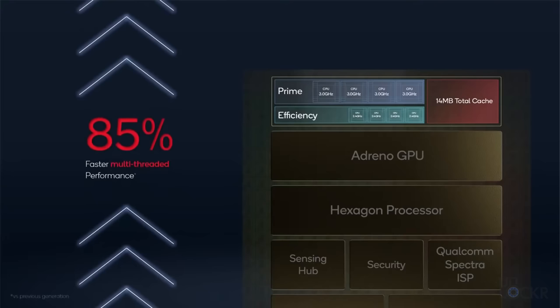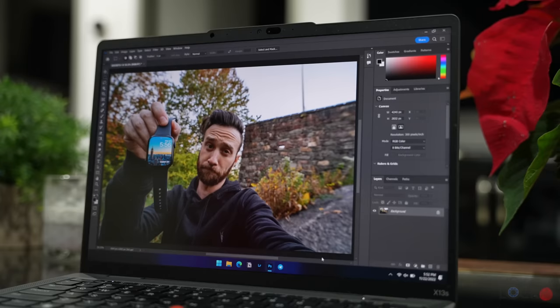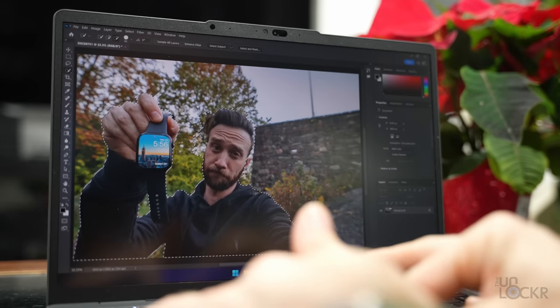Next, performance. The new Qualcomm Snapdragon 8CX Gen 3 has a whopping 85% improvement over Gen 2, and you can tell. Running Edge, Office, normal productivity tools, and even Photoshop and Lightroom, which are all now compiled for ARM architecture-based systems, work fine without any hiccups.